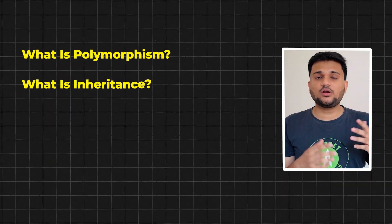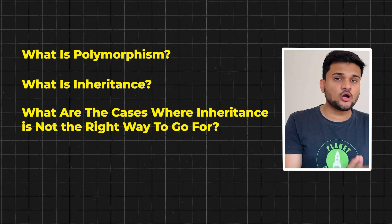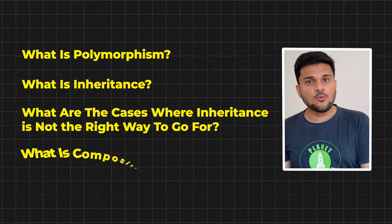You should try to make the same application within 60 to 90 minutes, whatever the allocated time is. Before that, I would highly recommend learning the concepts of object-oriented programming — understand what is polymorphism, inheritance, when inheritance is not the right approach, what is composition, and how all of these things come together in an application. Also read about SOLID principles: think about how to apply single responsibility, open-close principle, Liskov substitution, and all the SOLID principles.